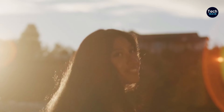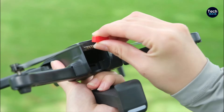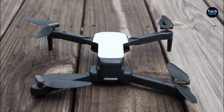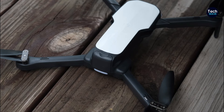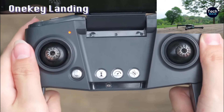Holystone recommends a minimum age of 13 for operating the HS280, although younger enthusiasts with patience and guidance could likely manage it as well. The accompanying app enhances the user experience by offering a wide range of controls, allowing kids to explore various flight modes and features. From one-key takeoff and landing to gesture recognition for capturing photos, the app provides an engaging interface for young pilots.